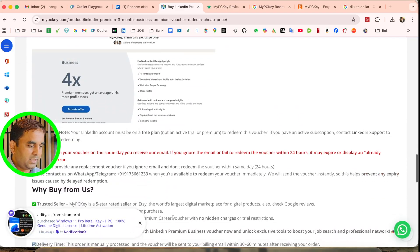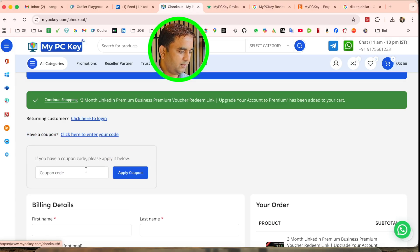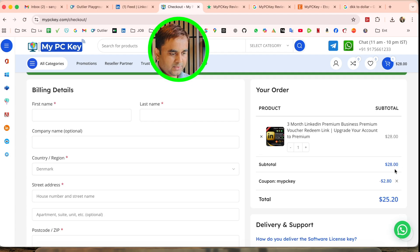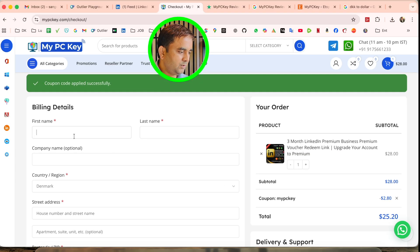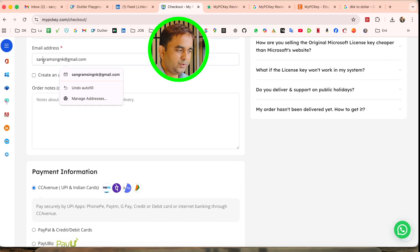You can buy with a coupon. I type 'MyPCKey' and apply the coupon. After scrolling down, I save $2.80, making the final price $25.20. It's very convenient. You simply fill in your name and region details. The most important part is providing your email address, where the redeem link will be sent.